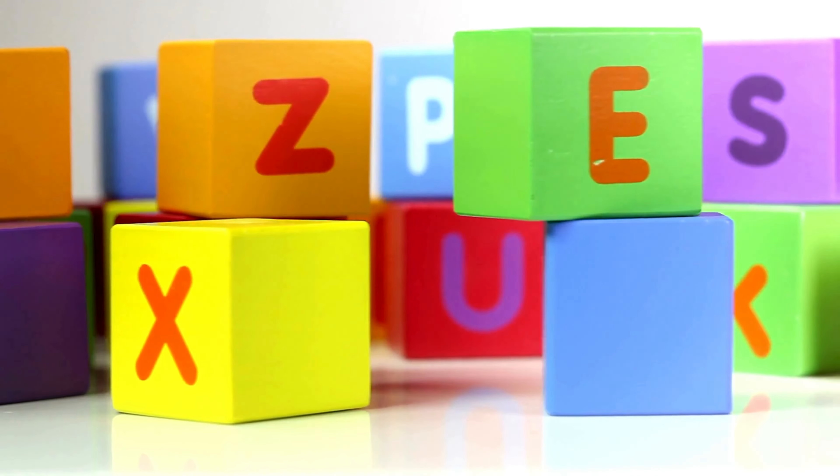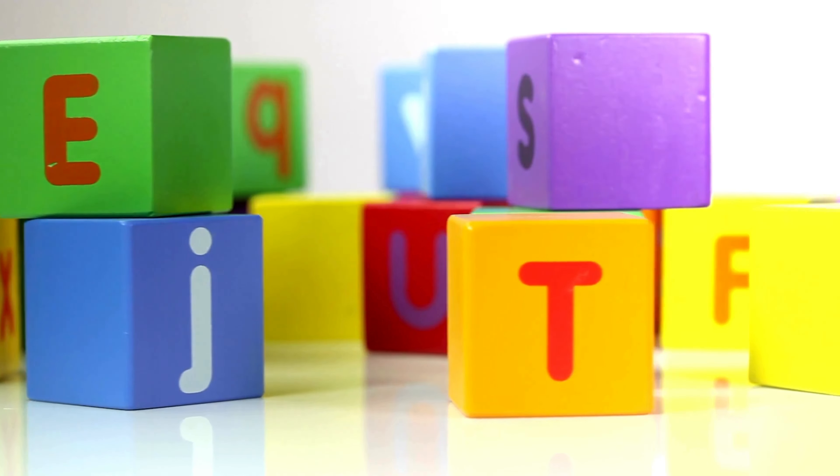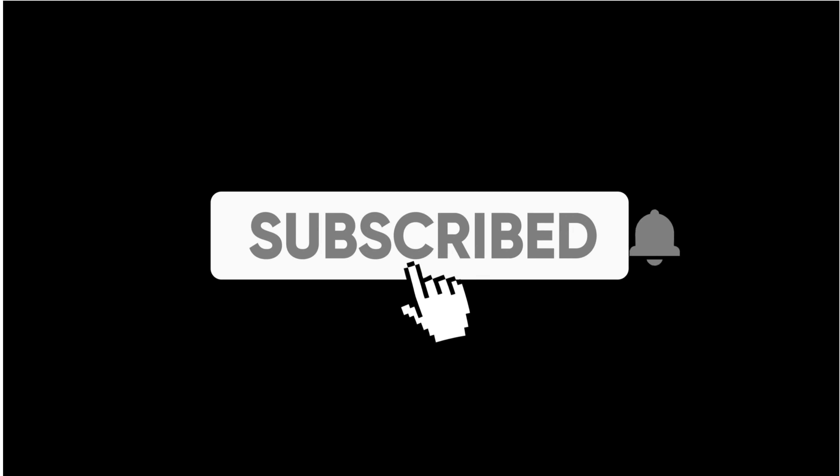That's our ABC! That was fun as you can see. Don't forget to like and subscribe for more! Bye bye!